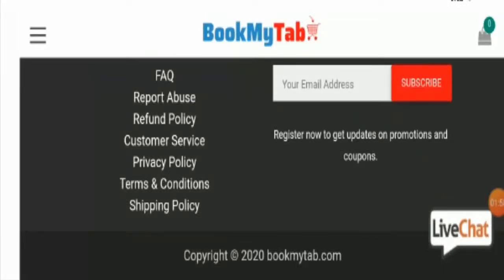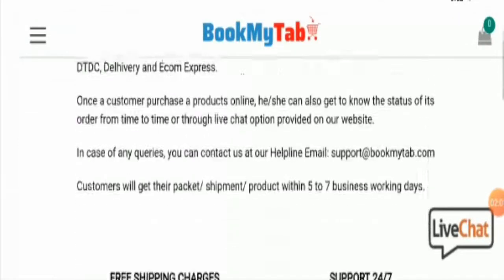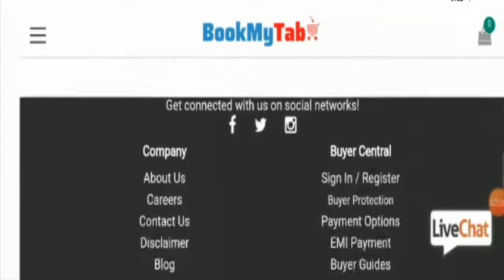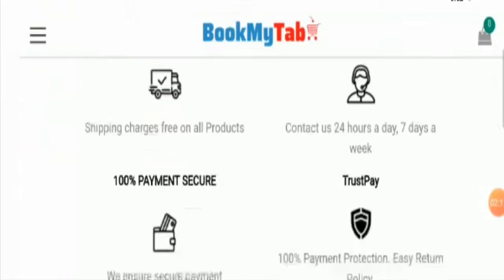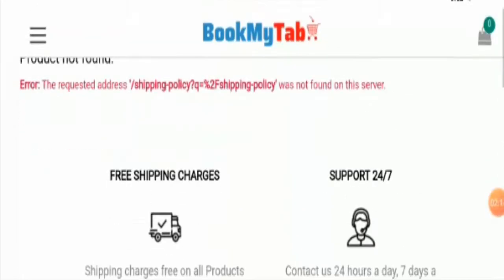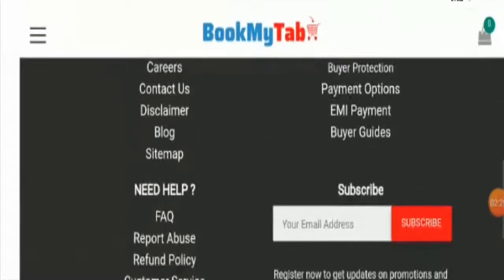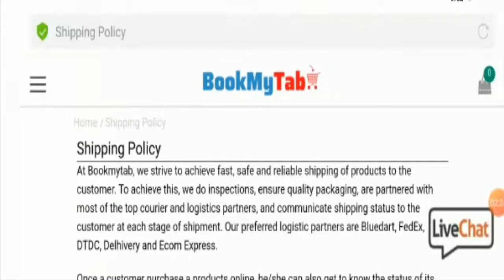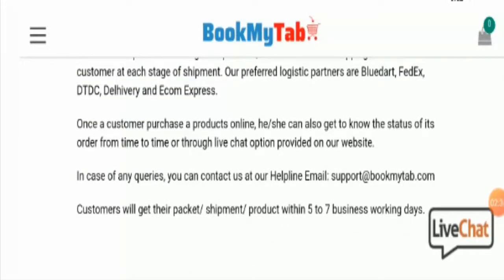Talking about the shipping policy according to the website details — let's take a look. I'm getting an error, but this is the shipping policy page. According to the website details, customers will get their products within 5 to 7 business working days.